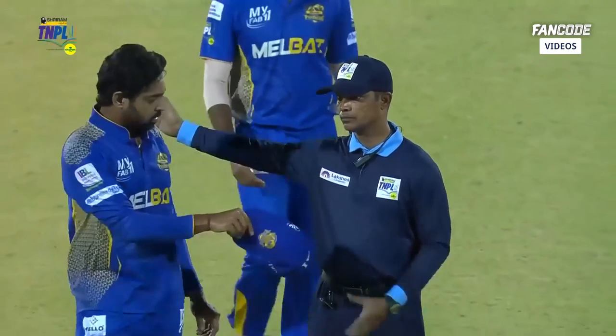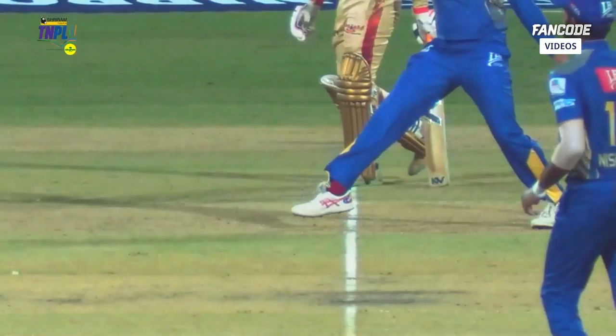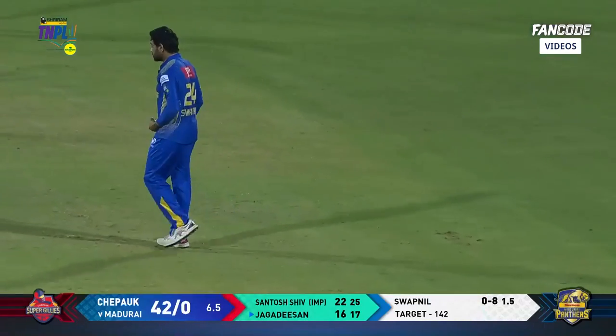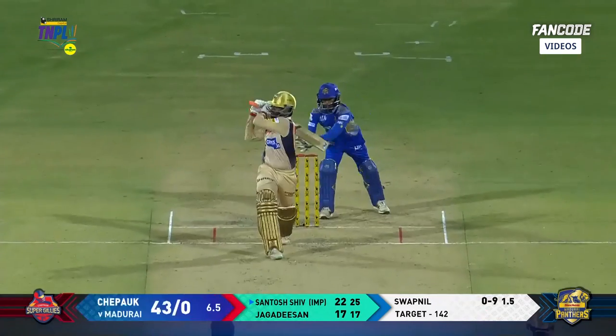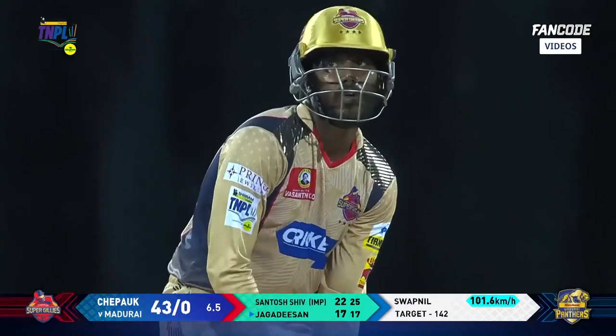The last ball was a no-ball, so we're going to have a free hit. Definitely not ideal — from the left-arm spinner, particularly in a situation like this, this might be the momentum watch. Super Gillies are looking on — not to be, went for it, didn't make contact.